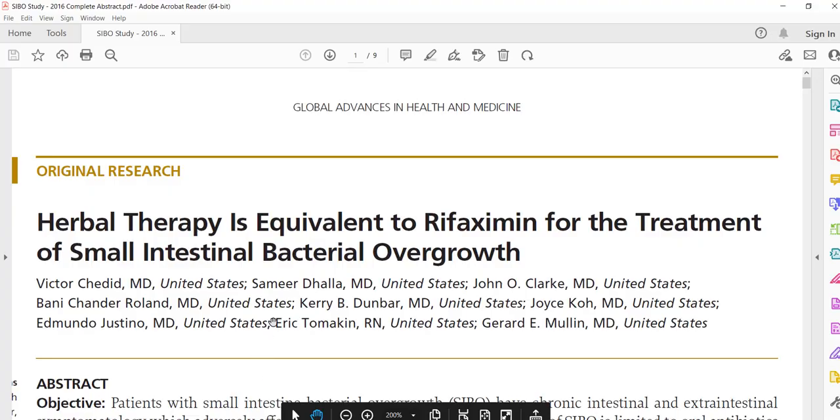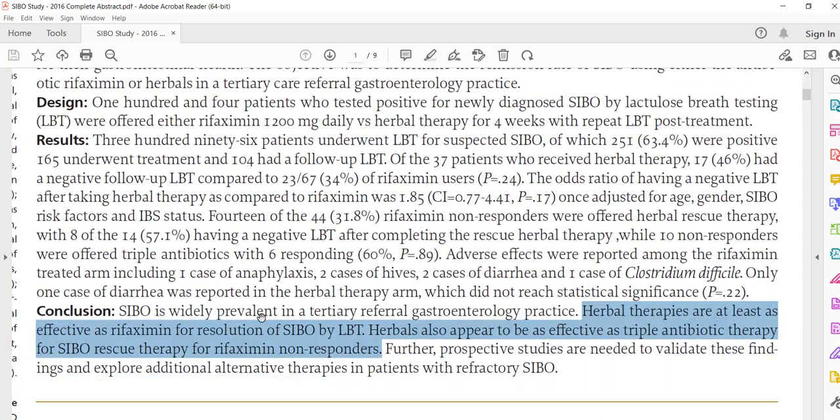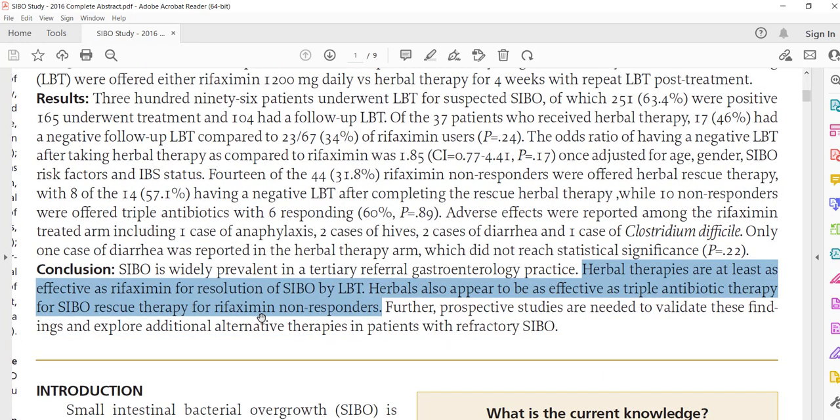I found this relatively interesting because these botanicals were not only used in cases of SIBO and judged for their outcome, but they were actually placed head-to-head with rifaximin. This particular study shows that herbal therapy is equivalent to rifaximin for the treatment of SIBO. Going into the abstract, these herbal therapies are at least as effective as rifaximin for resolution of SIBO, when diagnosed by breath test. Herbals also appear to be as effective as triple antibiotic therapy for SIBO rescue therapy for rifaximin non-responders.